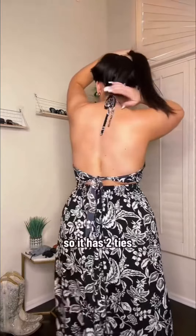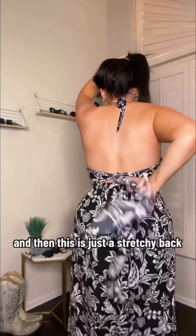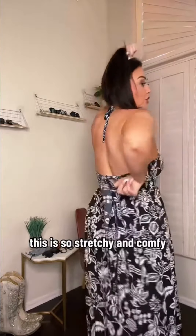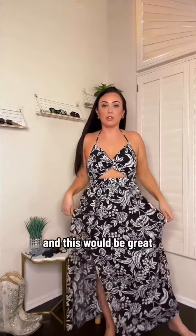The back has a double tie — two ties up on the neck in the back — and then this is just a stretchy back. This is so stretchy and comfy. I could dance all night in this. This would be great for, like, a beach wedding.